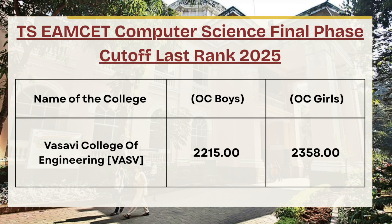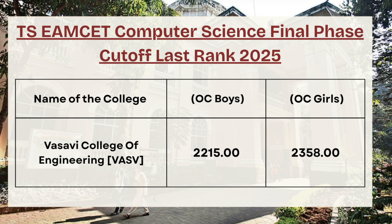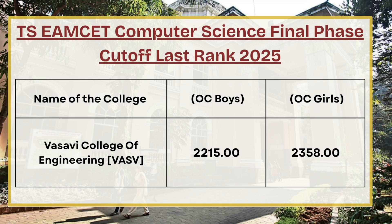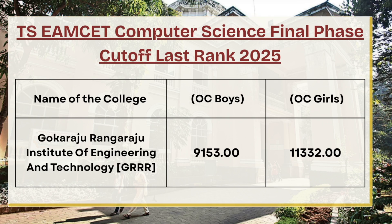Next in the list we have Vasavi College of Engineering. For OC boys the cutoff rank is 2215, whereas for OC girls the cutoff rank is 2358 for computer science final phase counseling. Next we have Goka Raju Ranga Raju Institute of Engineering and Technology — for OC boys the cutoff rank is 9153, whereas for OC girls the cutoff rank is 11332.